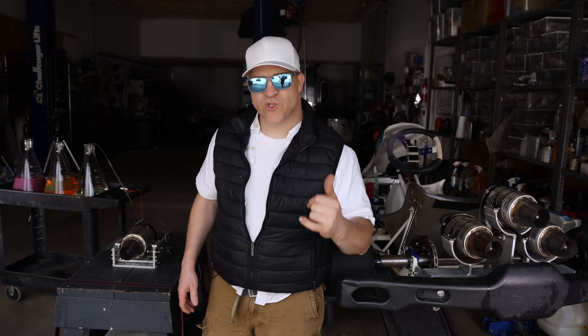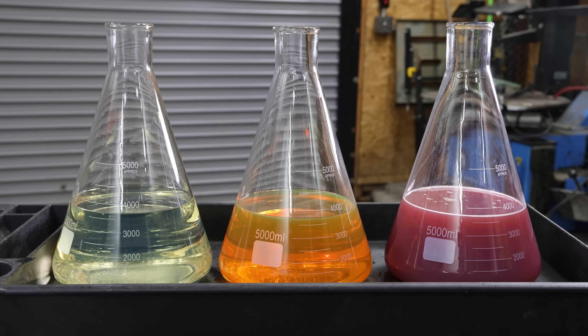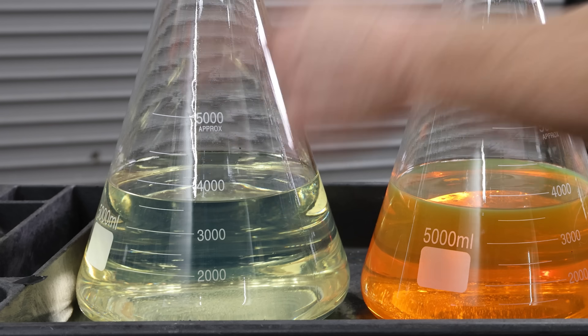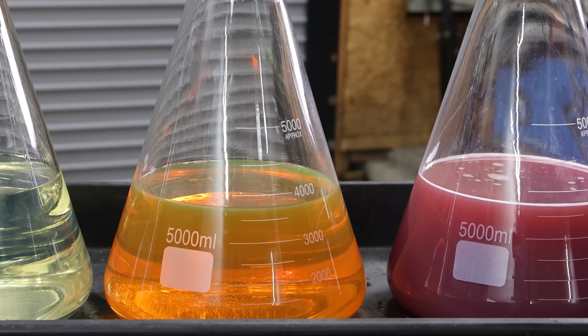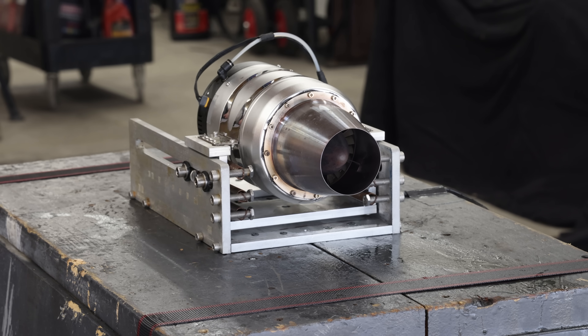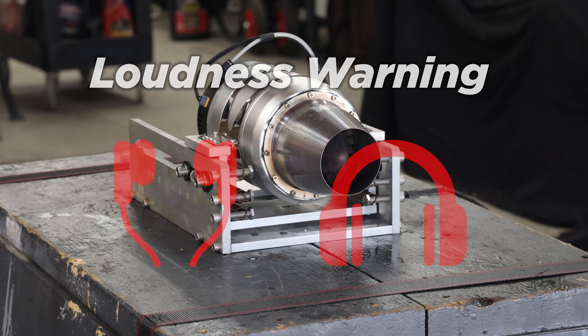Now it's time for the real test: which one makes more power? I have about a gallon of fuel in each flask — jet A, diesel, and hydro-diesel — and I'm going to run them exactly in that order. This is the kerosene test. What I'm going to do is start it up, let the ECU learn the new fuel, and once it hits the target RPM which is 98,000 RPM, we know it has adjusted itself to that fuel, and then I'm going to immediately do the thrust test.